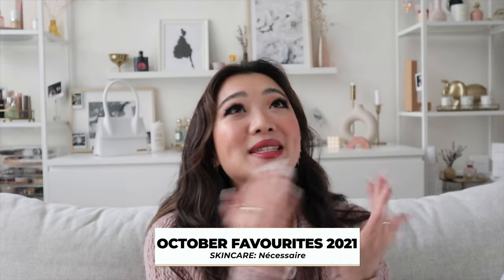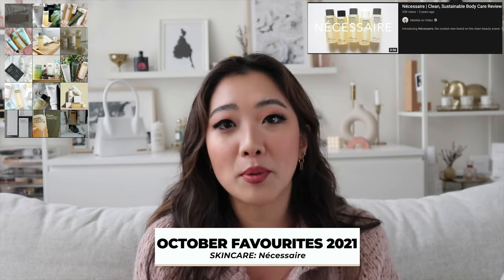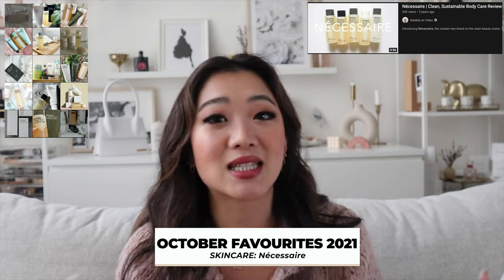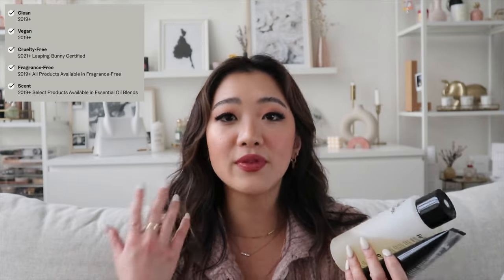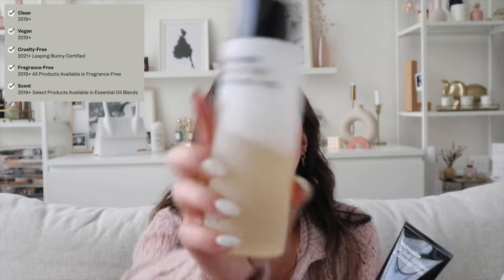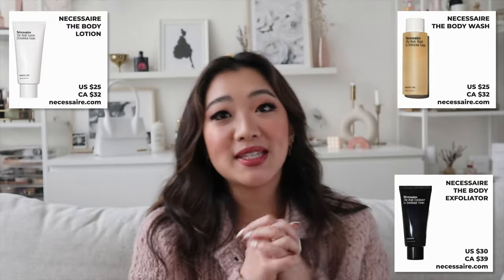Next I want to talk about Nécessaire, a brand I've been seeing everywhere on Instagram and YouTube for over a year. They've really gained popularity partly due to their beautiful packaging. Nécessaire is a body care brand — their philosophy is using only the ingredients you need with no harsh or unnecessary chemicals. The three products I got are their body wash, their body exfoliator, and their body lotion.